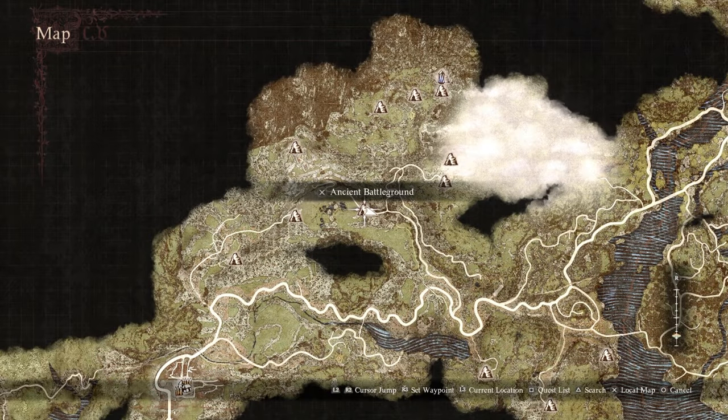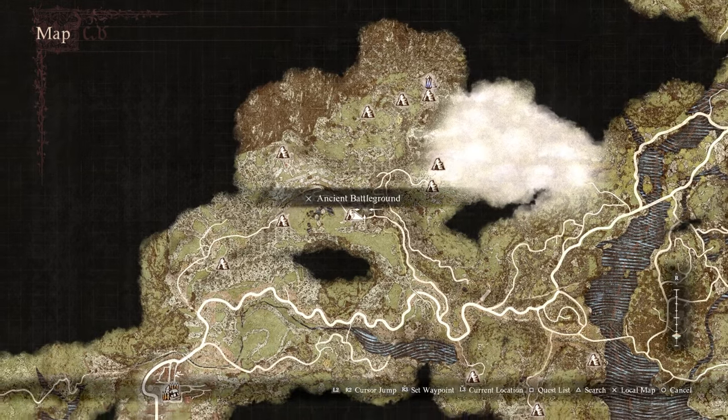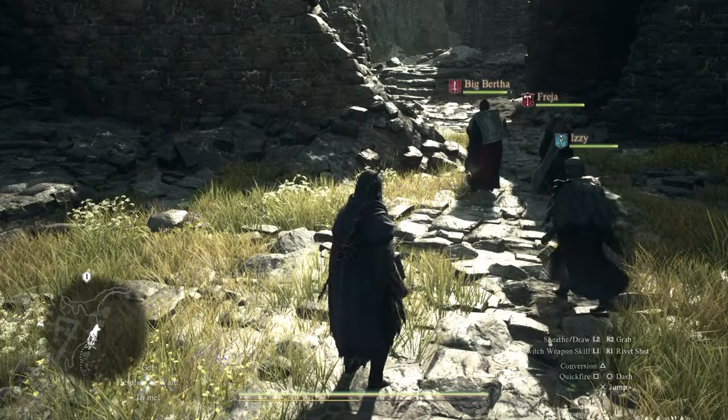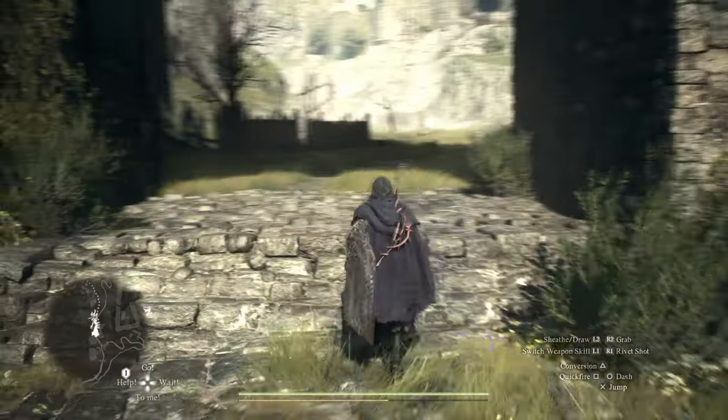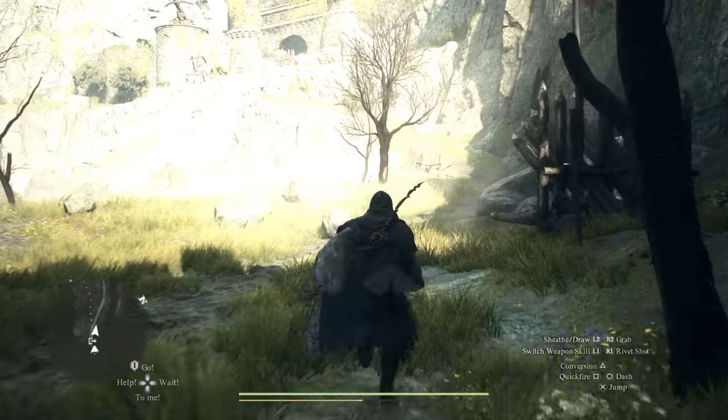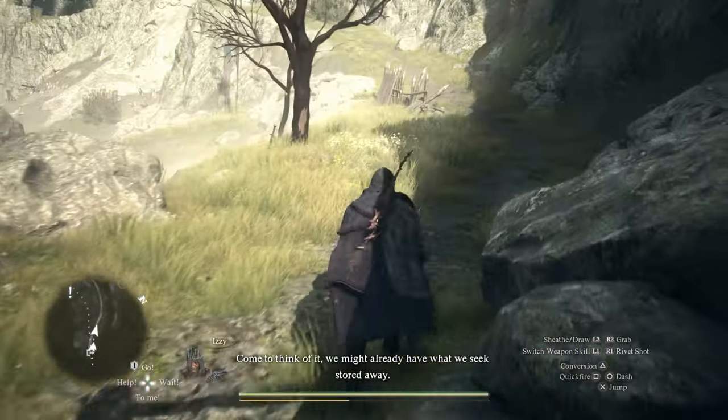First things first, head to the ancient battleground. If you come from this direction and you have not been here before, there should be a little scholar guy somewhere in this area. Chat with him and he'll ask if you can escort him up to the castle — he doesn't really go into details. He will literally escort you right to the book.